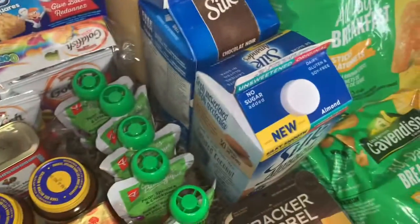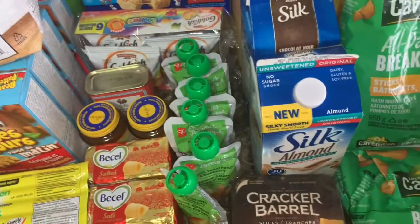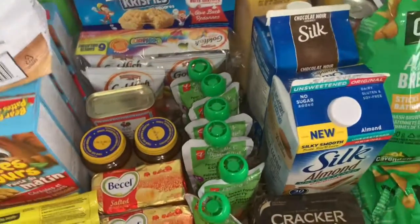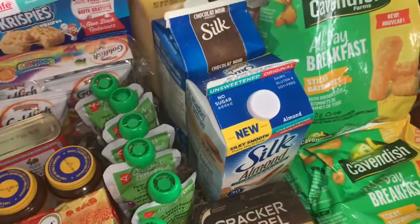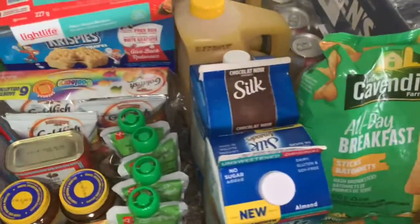I'm going to try to maintain that for at least two times per month. I know my family is big and food is expensive, but I'm going to try.